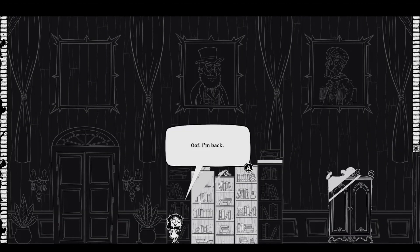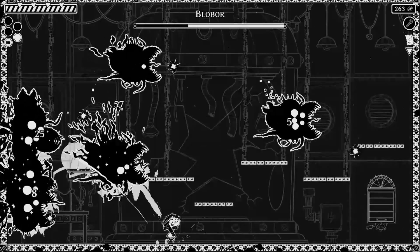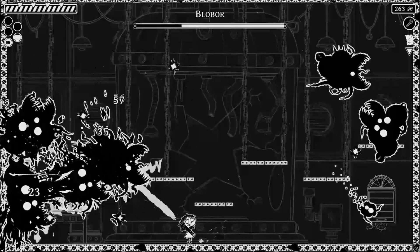Eyes in the Dark: The Curious Case of One Victoria Bloom is a game that takes the tagline Rogue Light quite literally.